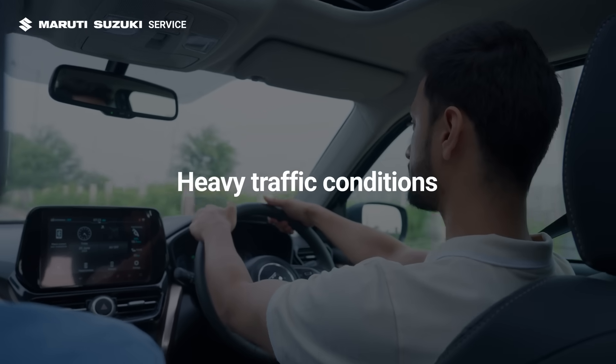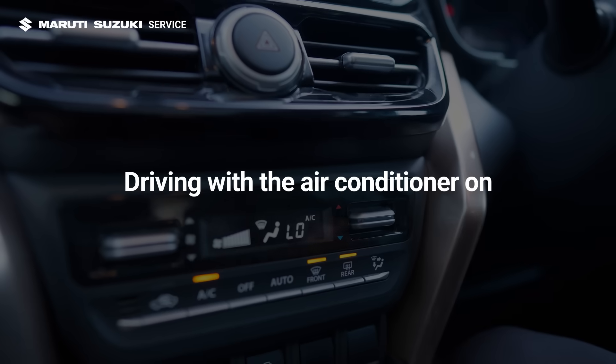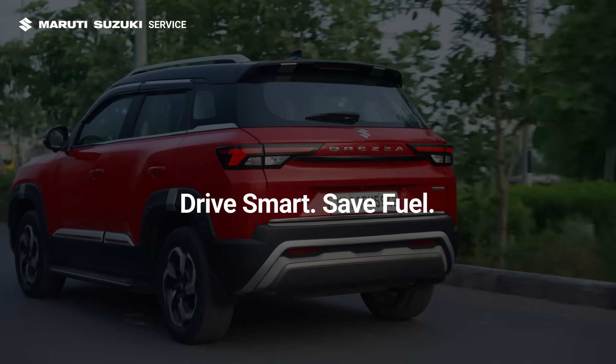Fuel consumption rises in heavy traffic conditions. It also increases when driving with the air conditioner on, with low tyre pressure, or at high speed. Now that you know the truth about mileage claims, remember that you have the power to improve your car's fuel efficiency.